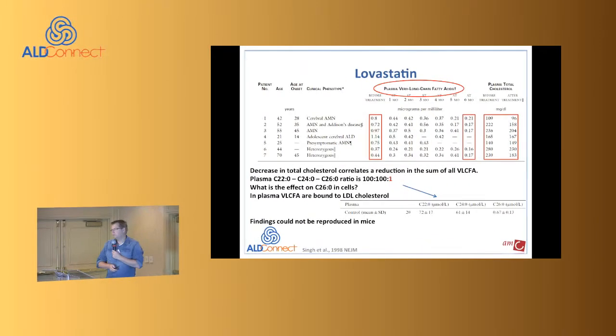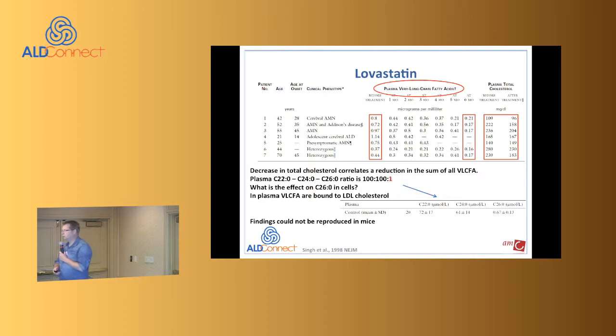I'll only focus on the trials done in Amsterdam — all of these have been published, so I won't spend too much time on them. Two slides per trial. This work was done by Mark Engeler, who was a PhD student in my group and is now a pediatric neurologist at the AMC.